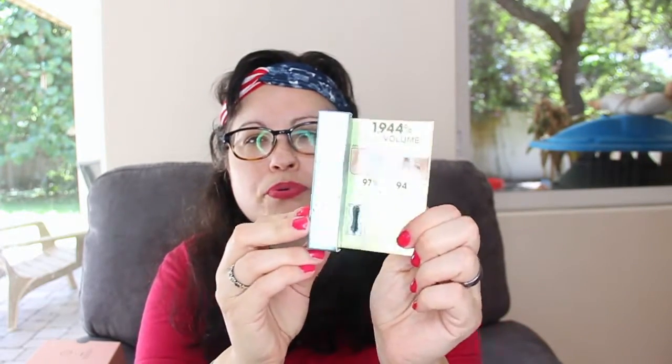Then we have the Waterproof Better Than Sex Mascara. I'm not a huge fan of the original Better Than Sex Mascara — it transferred and all kinds of stuff. And I haven't heard great things about this waterproof version. We'll see. We also have a little sample of Versa Spa Face Moisturizing Gradual Tanner — Marine Algae Infused, Rejuvenate Skin Beautifully Tan. I don't do tanner, so I'll be giving that away.